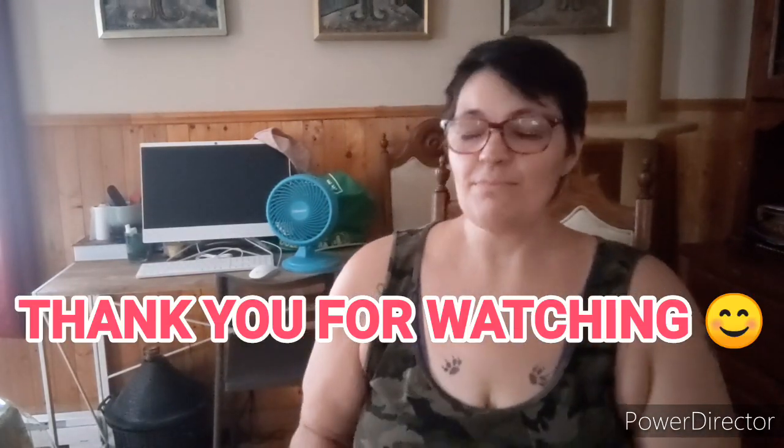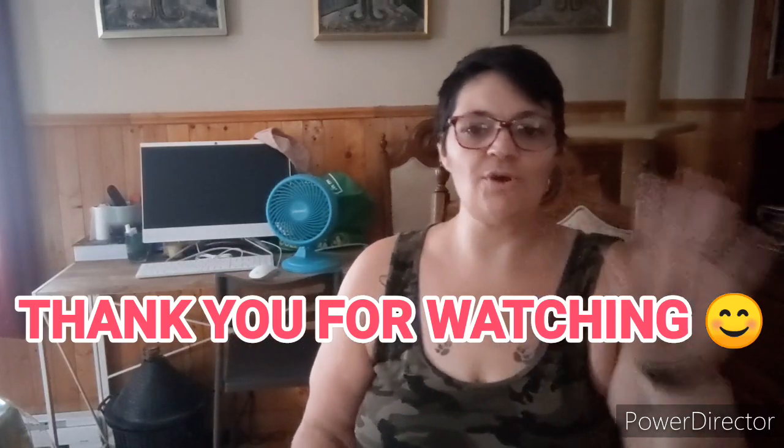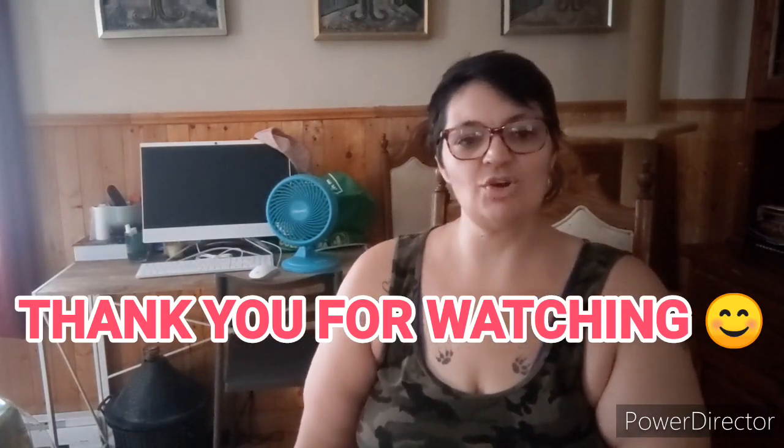Welcome to my channel! I hope everybody's doing well. I am still figuring out what kind of background I want, and I have a few items I'm so excited to show you guys when I'm done.